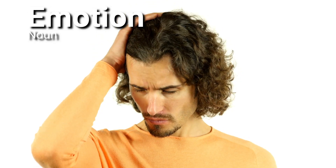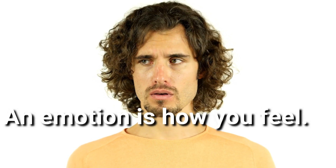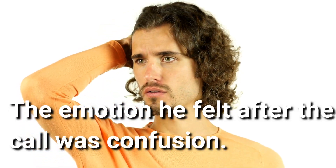Emotion. Emotion is a noun. An emotion is how you feel. The emotion he felt after the call was confusion.